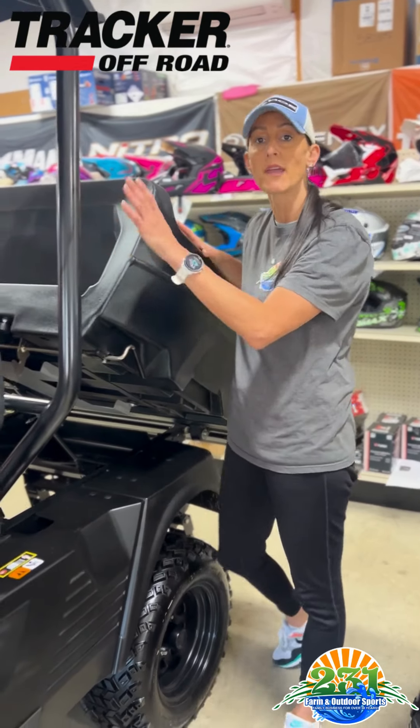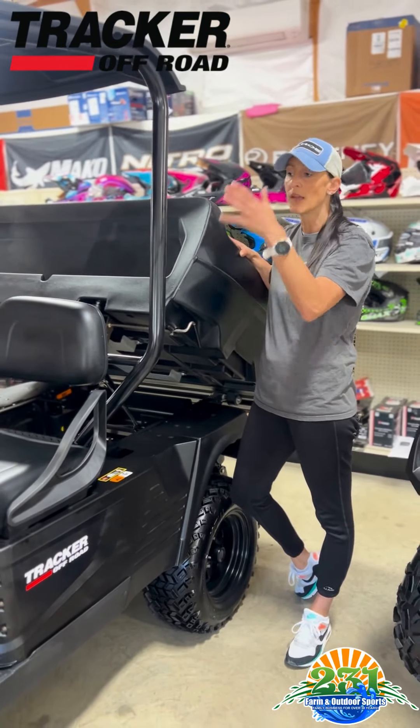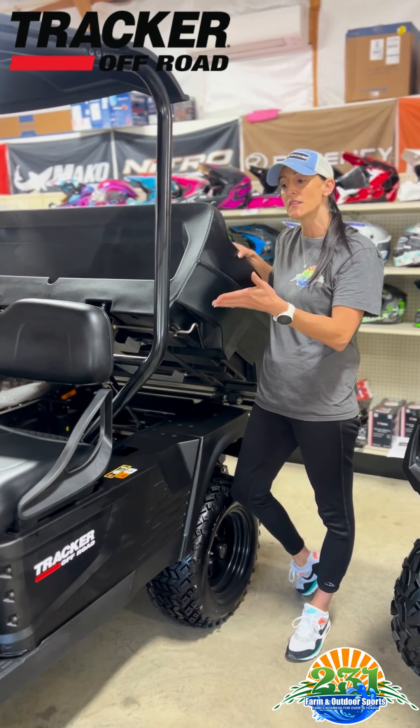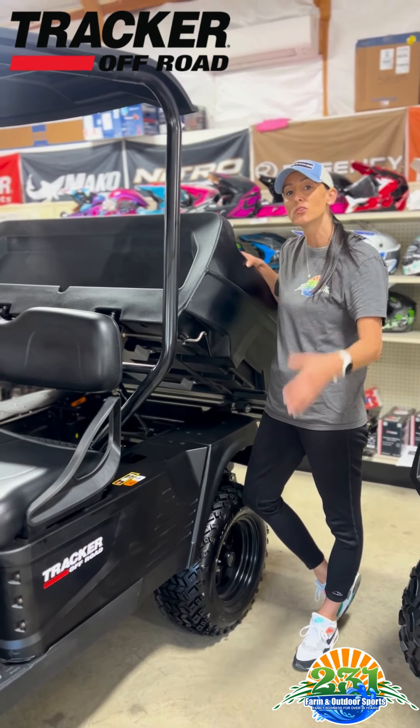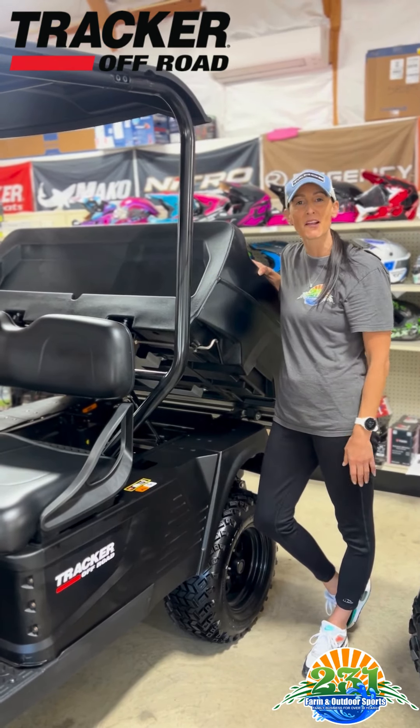This is the perfect little gas cart for around the farm or around the house to do anything you want, and like I said it comes out of Minnesota — American-made. So come by 231 Farm and Outdoor Sports in the industrial park and take a look at our Tracker Off-Road.